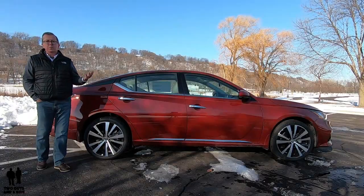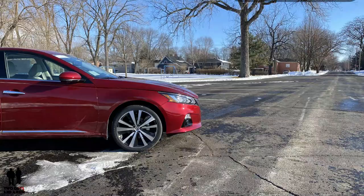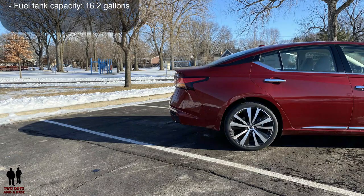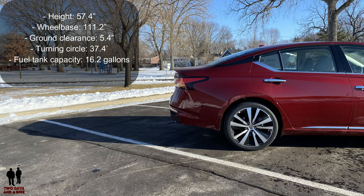Weight and dimensions: curb weight is 3,462 pounds. Width is 72.9 inches. Overall length is 192.9 inches. Front track is 63.2 inches and rear track is 63.2 inches. Overall height is 57.4 inches. It rides on a wheelbase of 111.2 inches and has a ground clearance of 5.4 inches. Turning circle is 37.4 feet.